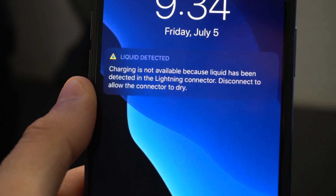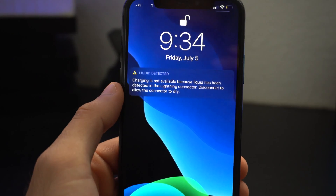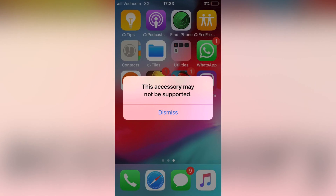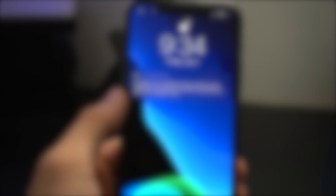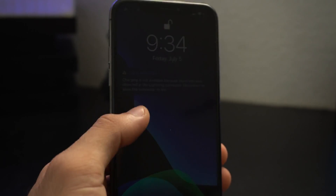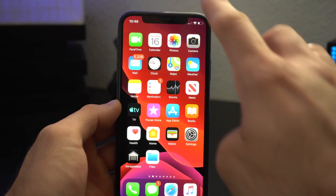For number eight, whenever you get water inside the charging port, iOS 13 is now smart enough to detect it. Instead of getting a 'cannot charge' or 'this cable does not support charging' message like before, the phone will now give you a proper notification explaining why it's not charging.